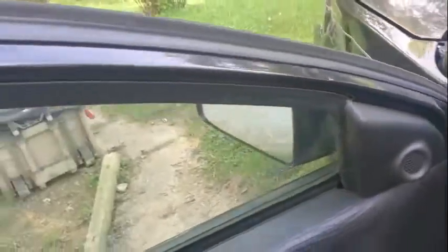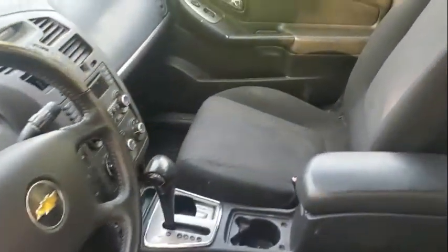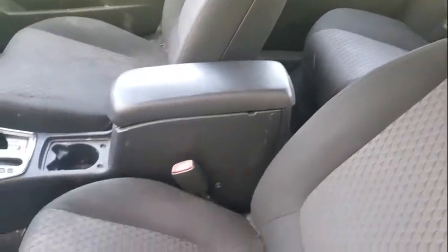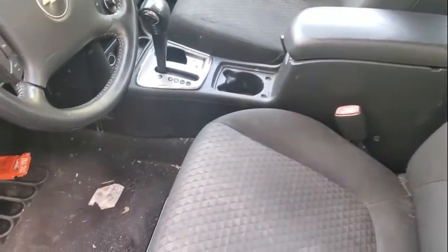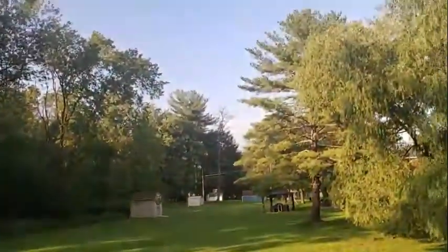I wanted to go over some things with you guys. The sun has basically beat the interior down — what heat and sun don't do. Yes, it needs cleaning; I haven't gotten around to that yet. I was going to clean it today, but it looks like I'm not going to be able to because I'm losing light outside.